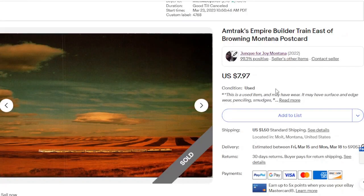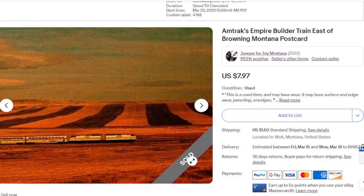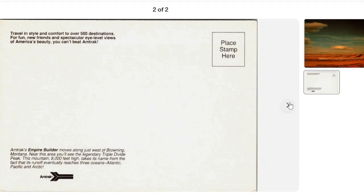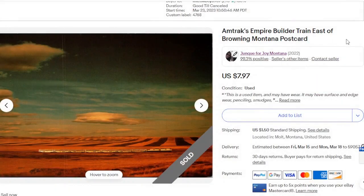Here is Amtrak's Builder trains in Brownie, Montana and the reason why I like this one is these clouds here. They look just like the clouds I can see very often over the ranch that I live in. So it just appealed aesthetically — it's just very true to the area. $7.97.